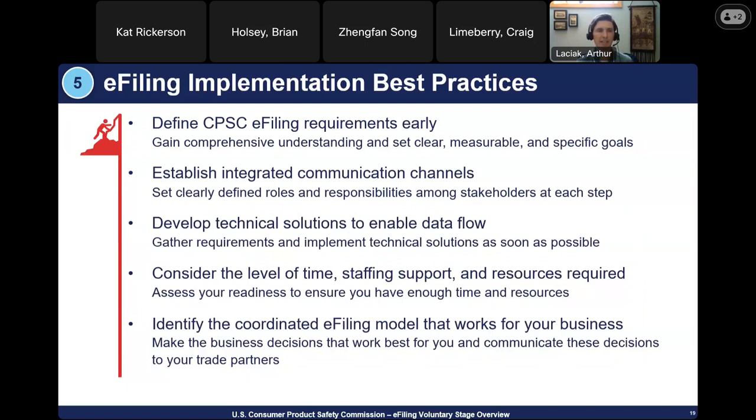Over the next several slides, I'll discuss best practices learned from the beta pilot with our 37 participants — all this information is available on our Quick Start Guide. The five best practices are: define CPSC e-filing requirements early to gain comprehensive understanding; establish integrated communication channels with clearly defined roles and responsibilities; develop technical solutions to enable data flow as soon as possible; assess the level of time, staffing, support, and resources required; and identify the coordinated e-filing model that works best for your business and communicate those decisions to your trade partners.